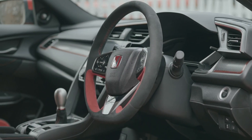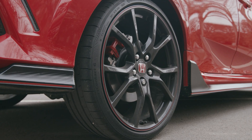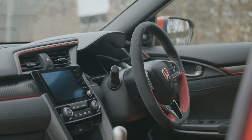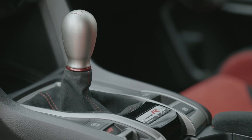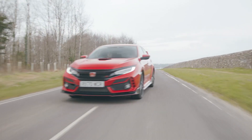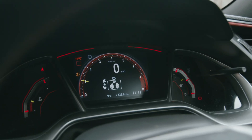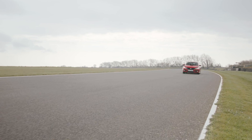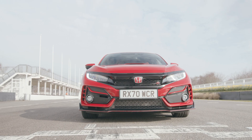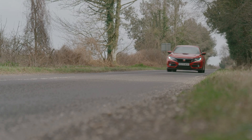Three modes — Comfort, Sport, and R Plus — offer driving styles for various situations, with distinct adjustment to the adaptive dampers, the steering force, the gear shift feel, and the throttle response. However, none of those are afraid to let rip when you put your foot down. R Plus mode lights up the dash, egging you on and unleashing hell through the front tyres. Everything conspires to make this a track-worthy weapon, but it's just as enjoyable on the open road.